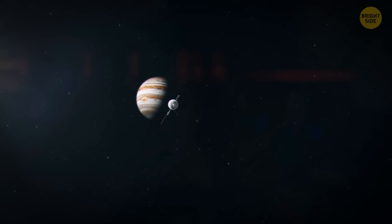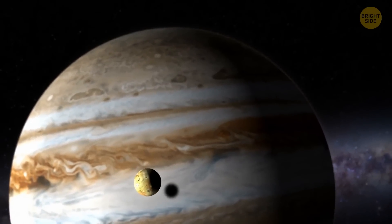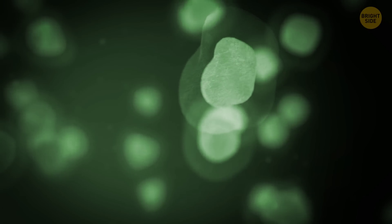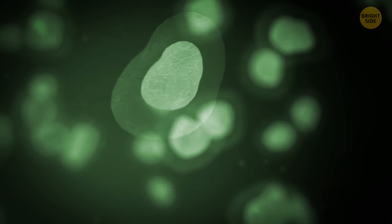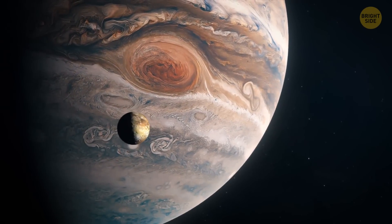Saturn's moon Enceladus is also an exciting place where life could thrive, though detecting this life is no easy task. The moon is covered by a thick ice shell with a super deep ocean beneath — a huge challenge even here on Earth, let alone on a moon halfway across the solar system. Enceladus is nothing like Earth, but it would have its own unique ecosystem — some organisms relying on chemical reactions for energy. Life on Enceladus, if it exists, might be extremely scarce, but we should keep exploring it, as any findings would be helpful for future missions.